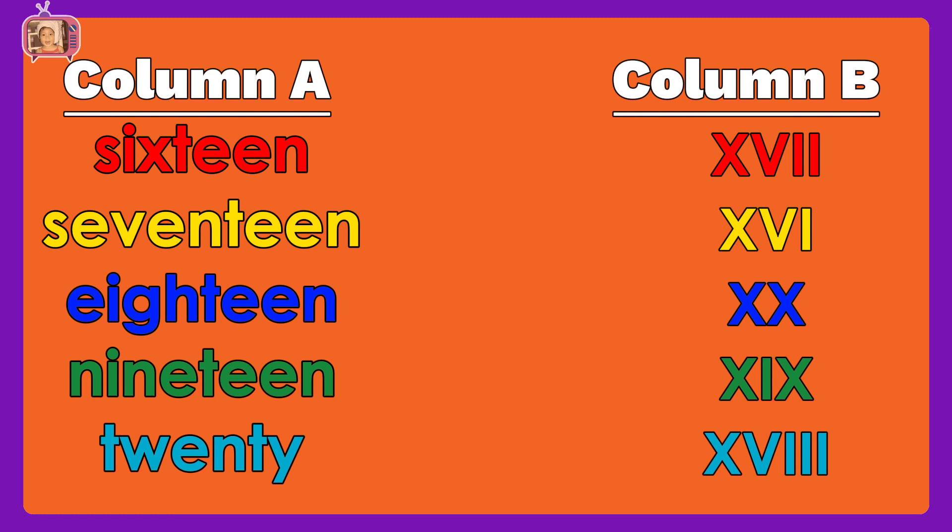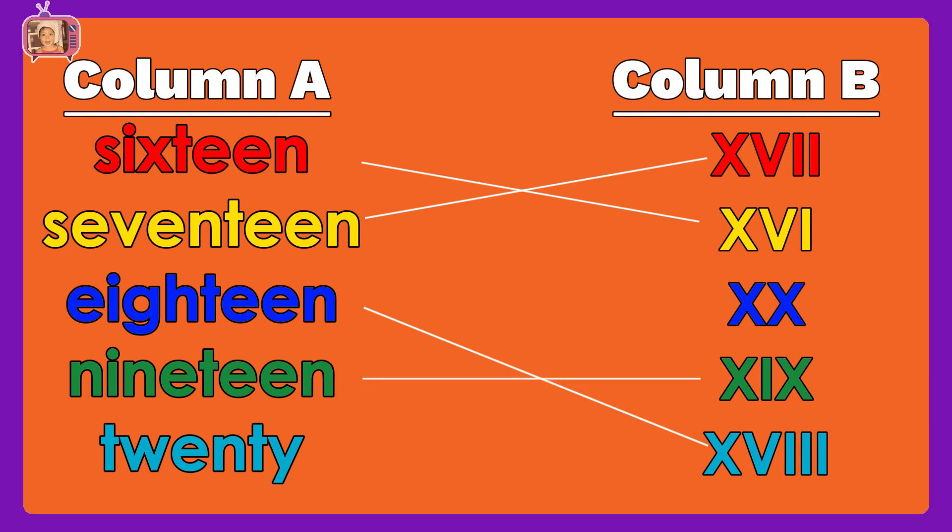Now, let us match column A to column B: sixteen, seventeen, eighteen, nineteen, twenty. Wow! Brilliant! You got all the correct answers!